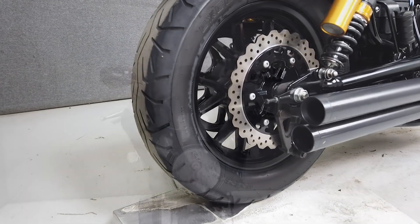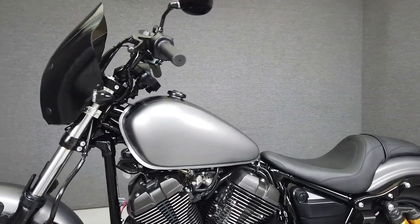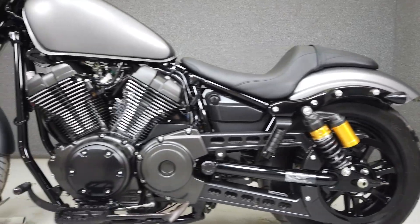Powered by a reliable 942cc V-twin engine with a five-speed transmission, the Bolt is a great mid-sized cruiser with a low seat height of only 27 inches and a lightweight of 540 pounds. It's a fantastic choice for someone looking to get onto a bigger bike.